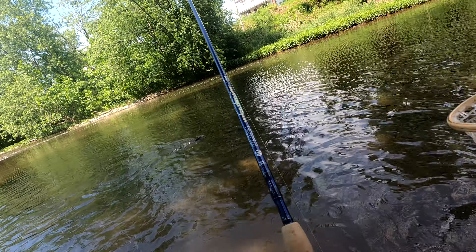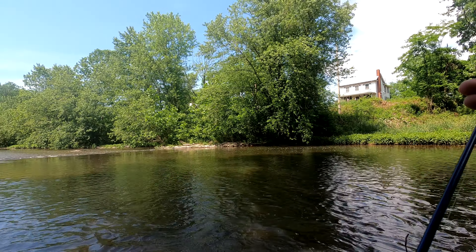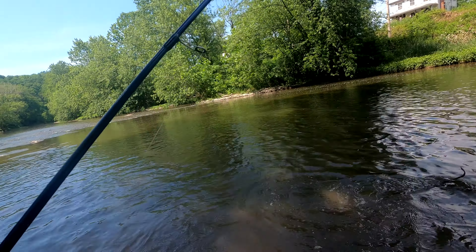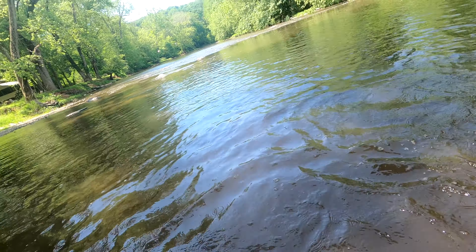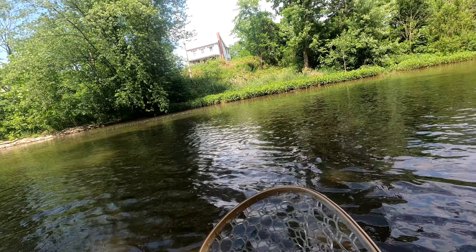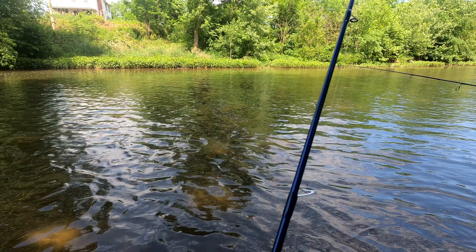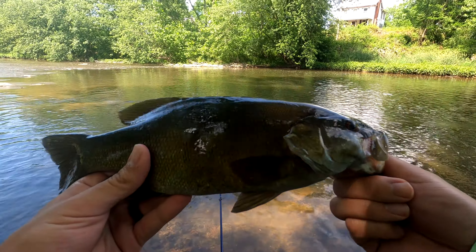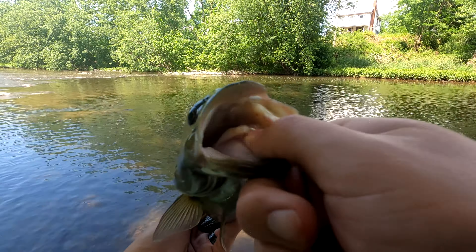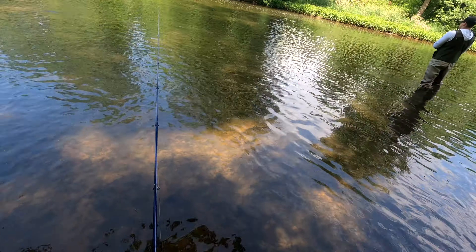Where do you want me to go? Up to my right — up to my right. There you go! Wooo! Heck yeah, on the Senko! There he is, boys and girls, in all his glory. Nice! Senko's off the board!